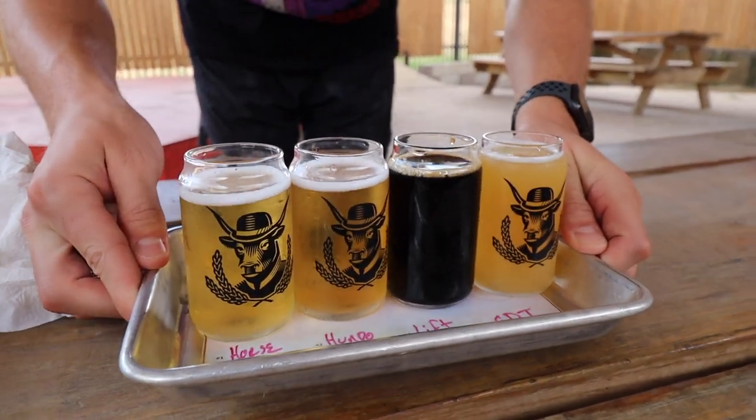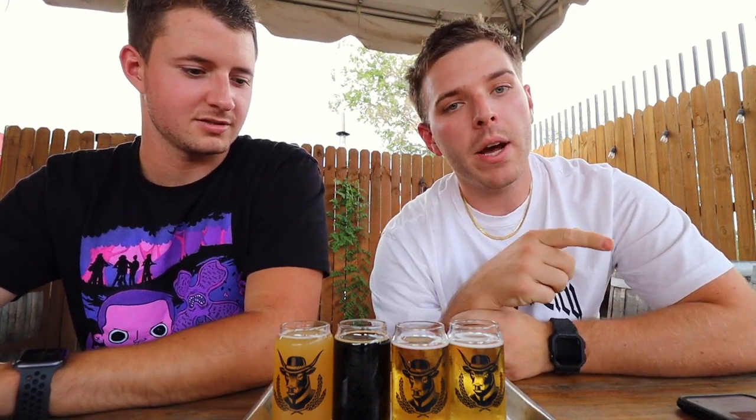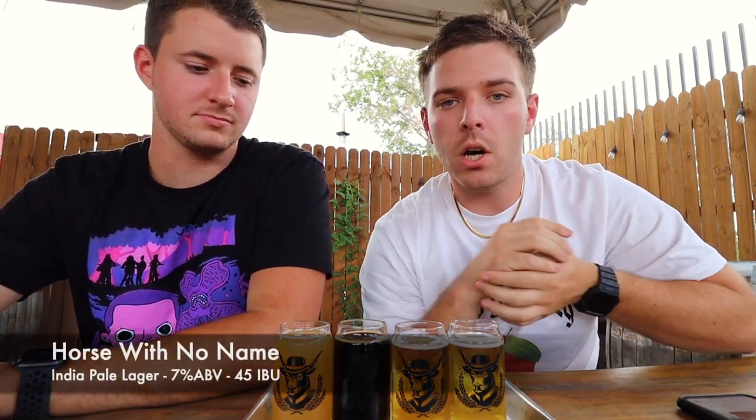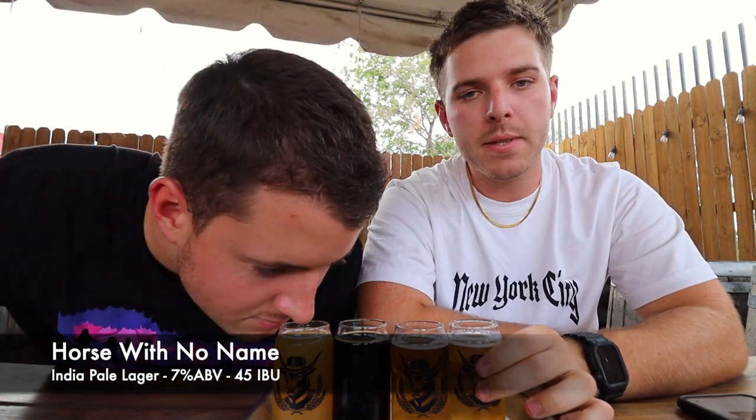Got our flight. Let's get it. We got our flight with Top Flight. We are going to start from the left to the right like usual. First one is called Horse With No Name, and it is a lager — an India Pale Lager. Let's get into it. Not sure what this one tastes like; it doesn't have a very specific description.